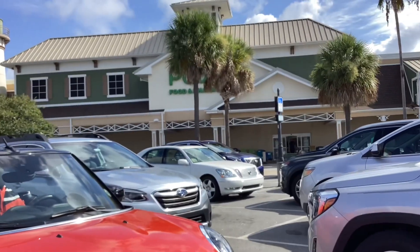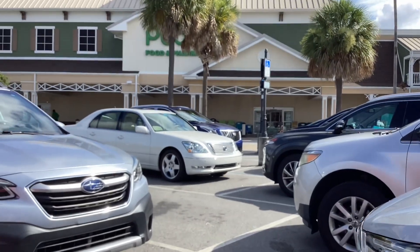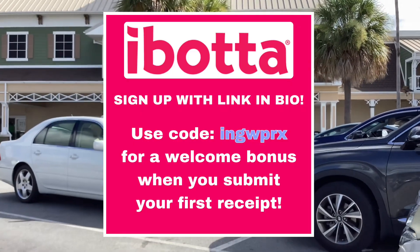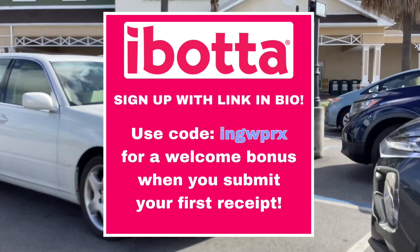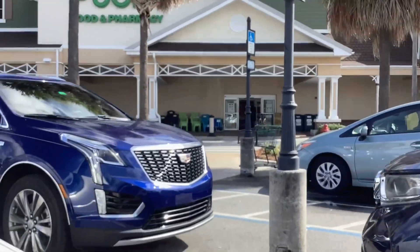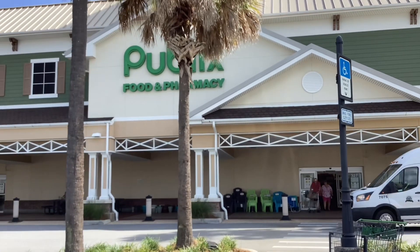Hey guys, I'm back at Publix to show you a couple of this week's best deals. The main app I'll be using today for rebates is Ibotta, so if you haven't signed up for Ibotta yet, please sign up using my referral code which will be on the screen and in the description below, and when you sign up with my code, it'll get you some extra money back on your first couple of receipts.